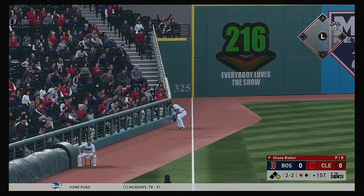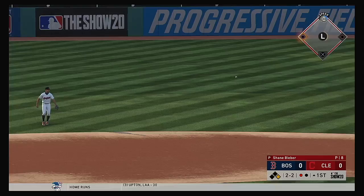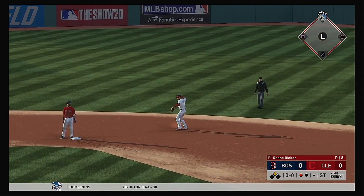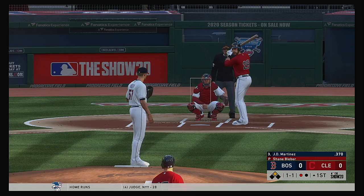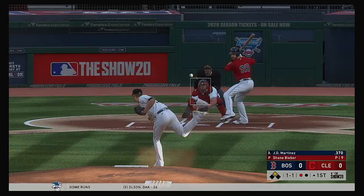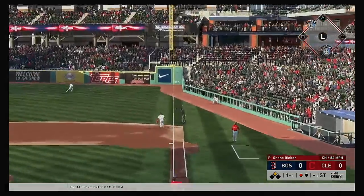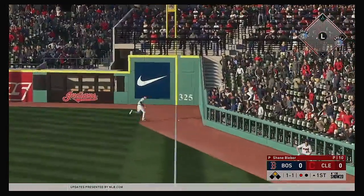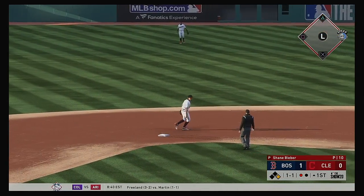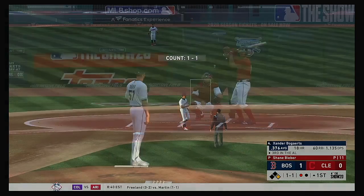A dive and, oh, he can't hang on. The throw in the second. Standing in now, J.D. Martinez. A shot down the first baseline, and now it'll kick around in the corner. And the Red Sox are off to a one-to-nothing lead.